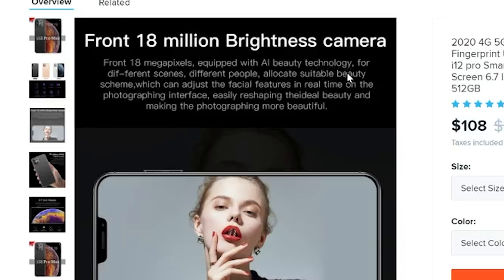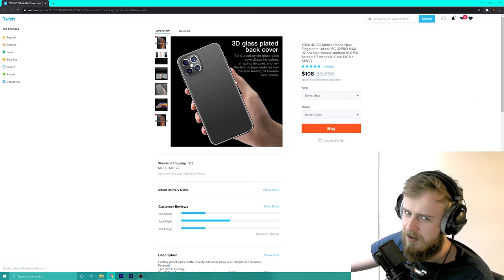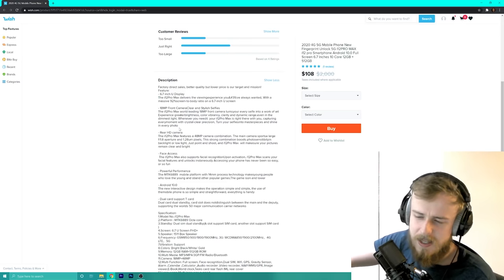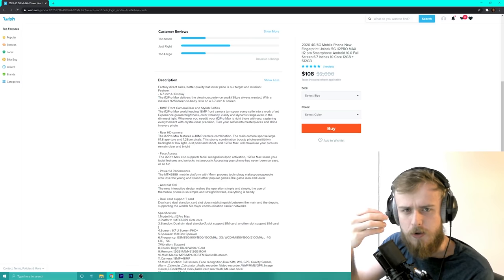It says '18 megapixel camera equipped with AI beauty technology' — so I can look even better than I do now. 'Textures and reflective design create an immersing feeling in a boundless space.' That sounds like someone's tripping on something. Let's skip down to the good part.